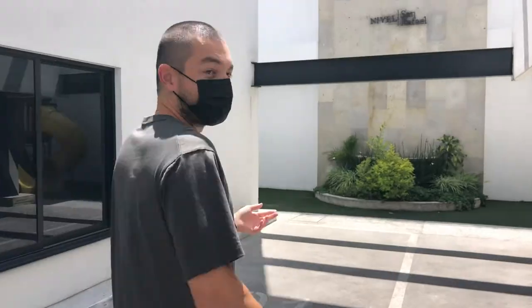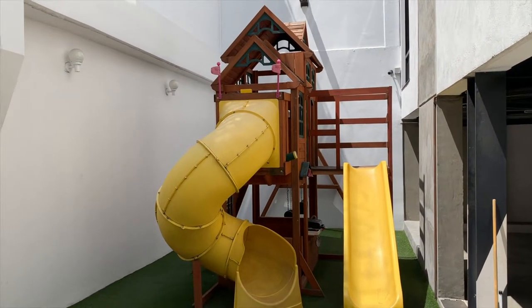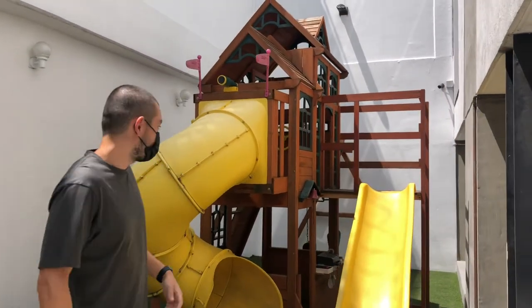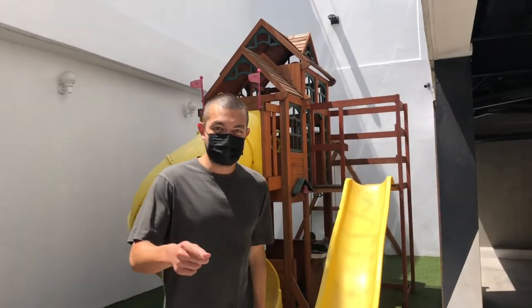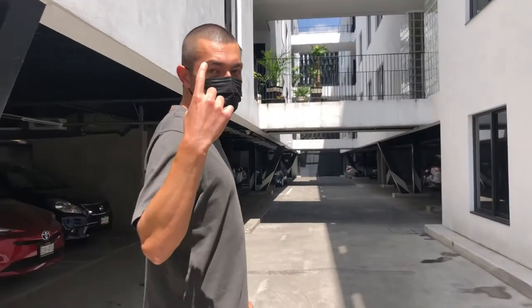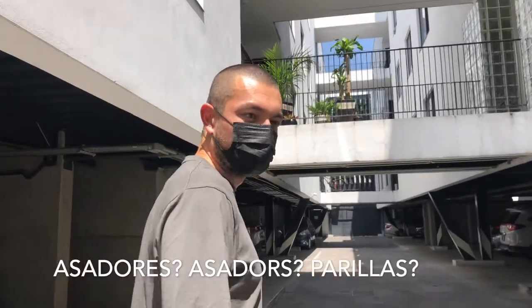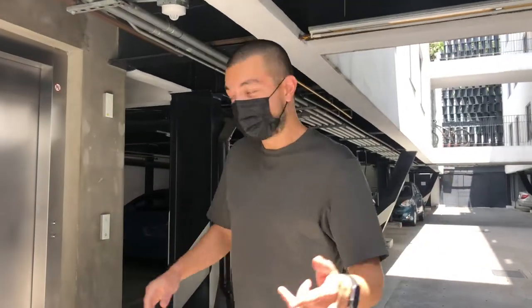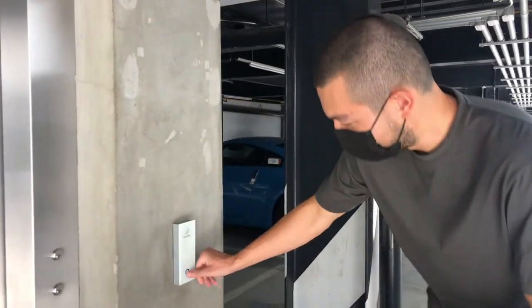We'll start with why I chose this building and this unit — it's all about the playground here. After a long day of work or walking around grabbing tacos, it's really nice to just relax and hit the slide, as long as there are no kids there, because that would be weird. We'll take you to the roof, show you the gym, and show you the asadores.